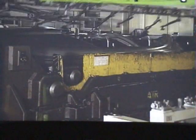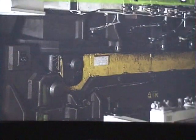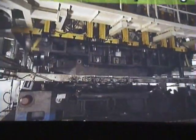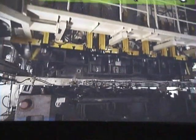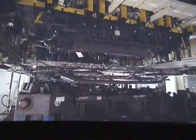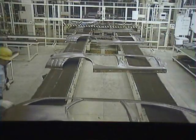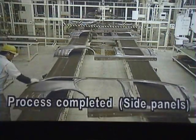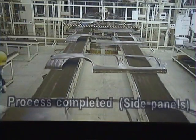This line produces side panels. The finished parts are carefully inspected and sent on to the next job.